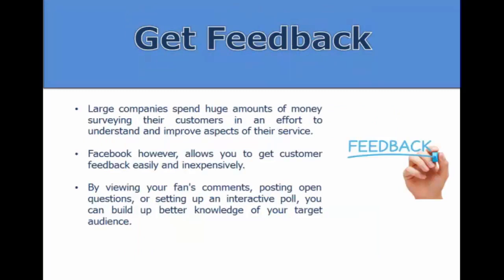You'll want to get feedback — good or bad — because it gives you an inside track on what your customers think of your business. Large companies spend huge amounts of money surveying customers, but Facebook lets you get that feedback easily and inexpensively. By viewing and responding to your fans' comments and managing your reputation, you can better understand and serve your customers.